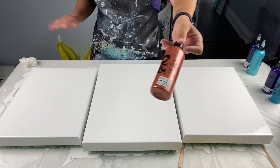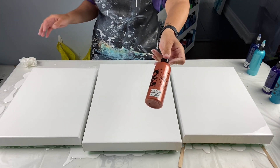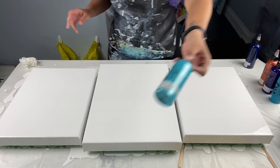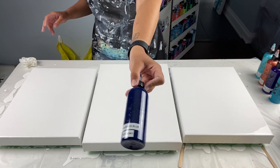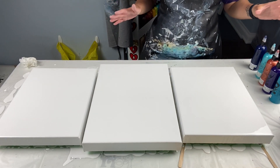You guys know I use the 24 karat gold a lot — in one of my recent videos I used antique copper, but I haven't used regular copper in a long time so I'm really happy about that. We also have iridescent blue-green by Pebeo Studio Acrylics, and finally Prussian blue by Grumbacher. Those are all the colors.